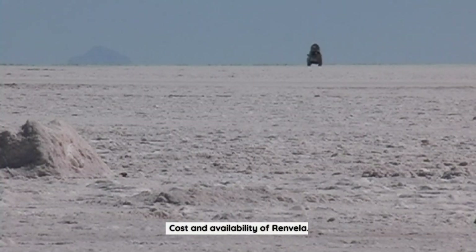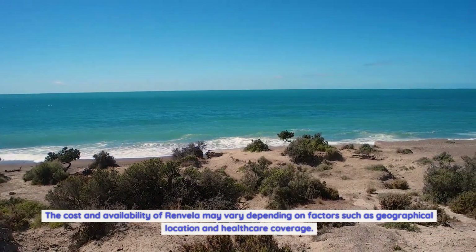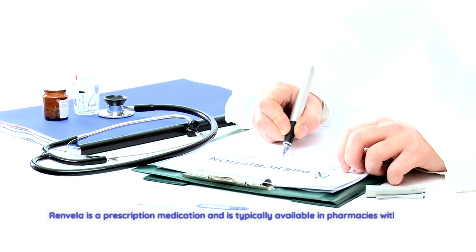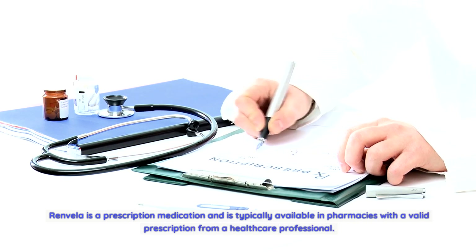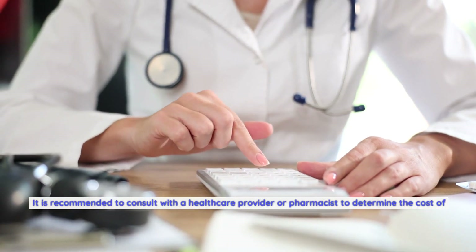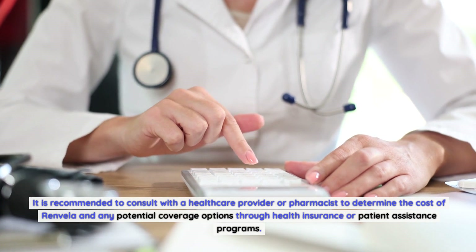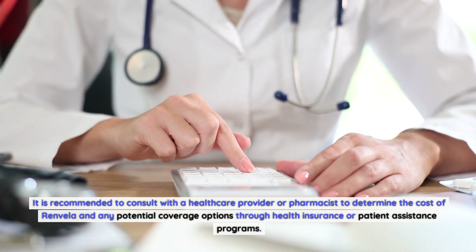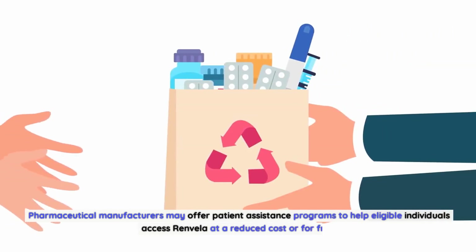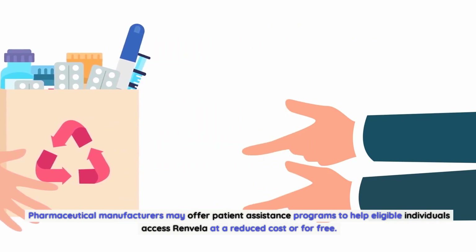The cost and availability of Renvella may vary depending on factors such as geographical location and healthcare coverage. Renvella is a prescription medication and is typically available in pharmacies with a valid prescription from a healthcare professional. It is recommended to consult with a healthcare provider or pharmacist to determine the cost and any potential coverage options through health insurance or patient assistance programs. Pharmaceutical manufacturers may offer patient assistance programs to help eligible individuals access Renvella at a reduced cost or for free.